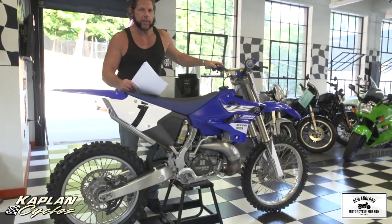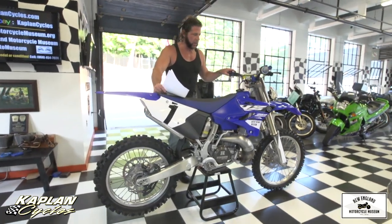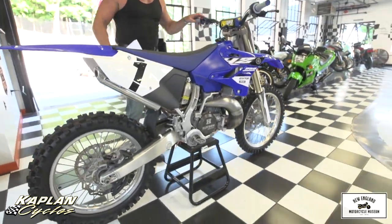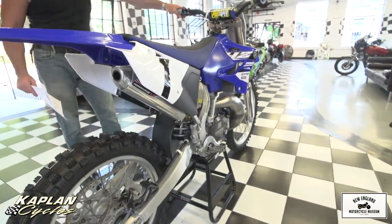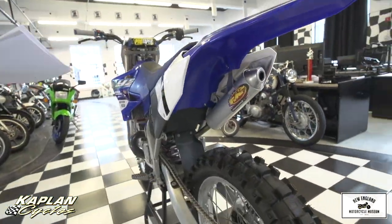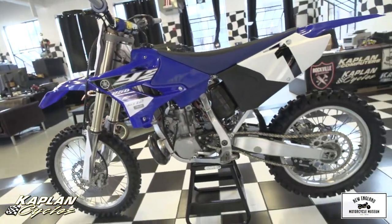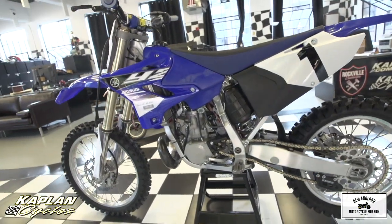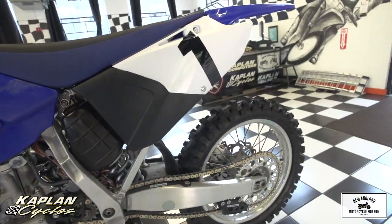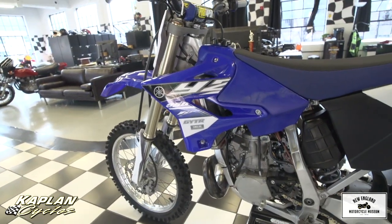You don't have to take my word for it — read any shootout from Motocross Action or Dirt Bike Magazine. This is the bike that's been winning all the shootouts in the two-strokes, and it will just blow away a four-stroke very easily. The KTM, although it's a little bit more modern, the suspension on the KTM sucks compared to the Yamaha. This has a Kayaba SSS suspension on this bike, and it just floats amazing. Corners like a dream. Fit and finish and Yamaha quality is the best in the industry.